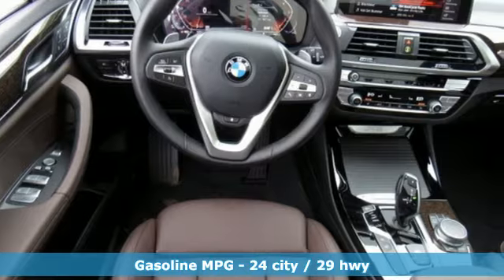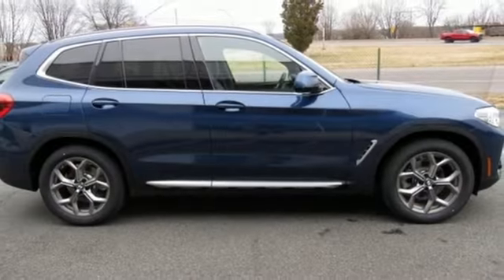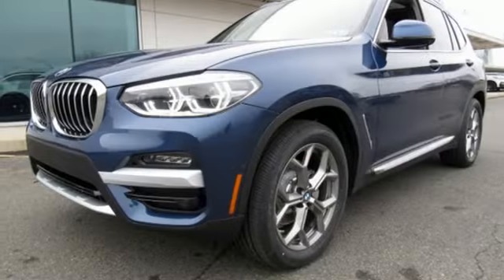External memory control, power heated mirrors, front heated leather bucket seats, configurable instrument gauges, auto dimming mirrors, dual zone climate control.